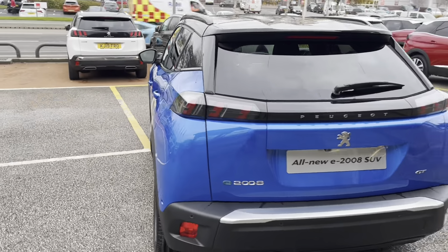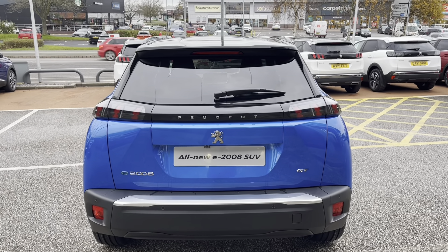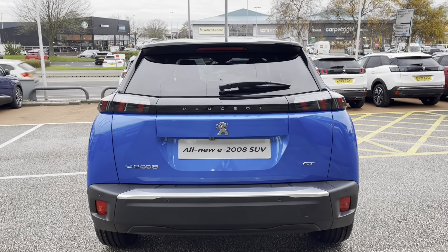Moving around to the rear, we can't help but notice the LED 3D Peugeot signature brake lights which finish the exterior of this beautiful Peugeot 2008.